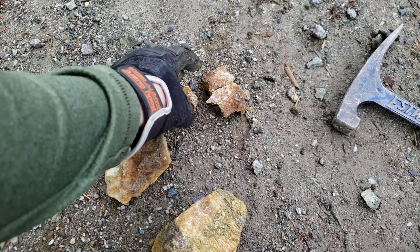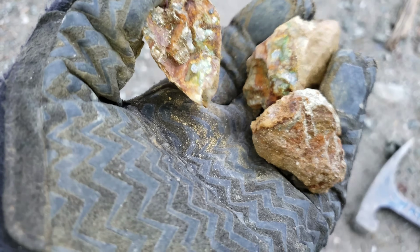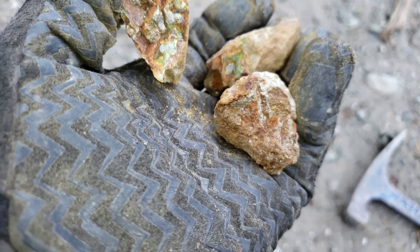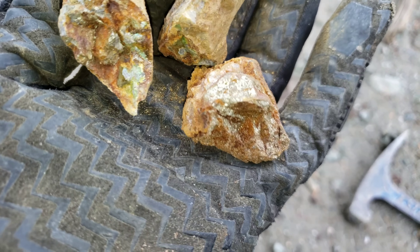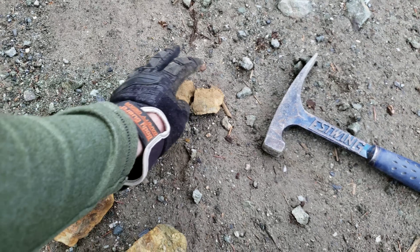A couple more grab samples. Again you have chalcopyrite, a little bit of malachite staining, and quartz and schists. Let's catalog that sample.